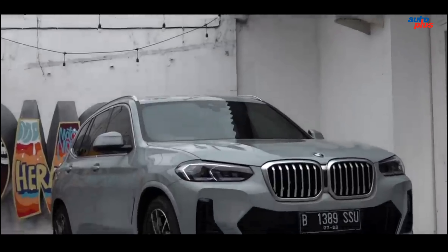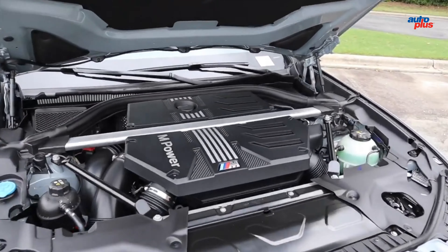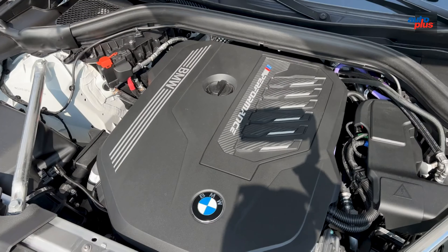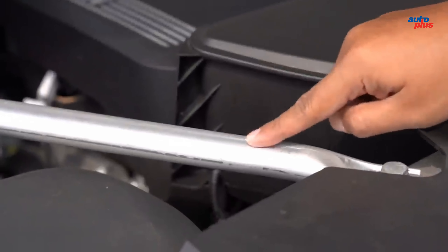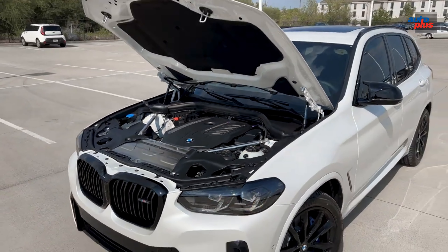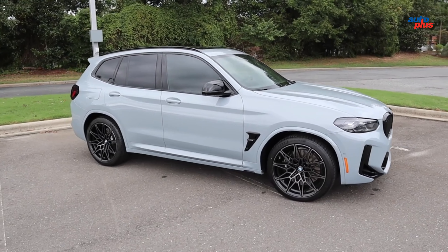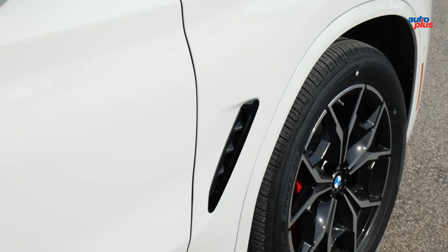The M40i brings standard AWD and a larger engine: the 3.0-liter turbo I6 is assisted by a 48-volt mild hybrid system, bringing total output to 382 horsepower and 369 lb-ft of torque. Zero to 60 takes just 4.2 seconds, which is not far off the X3 M. Fuel economy remains decent at 21/26 mpg.